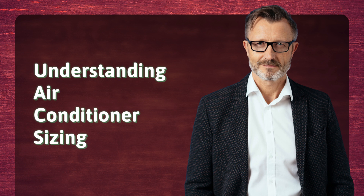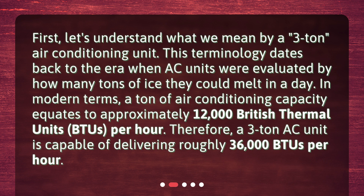Understanding air conditioner sizing. First, let's understand what we mean by a 3-ton air conditioning unit. This terminology dates back to the era when AC units were evaluated by how many tons of ice they could melt in a day. In modern terms, a ton of air conditioning capacity equates to approximately 12,000 British thermal units, BTUs, per hour. Therefore, a 3-ton AC unit is capable of delivering roughly 36,000 BTUs per hour.